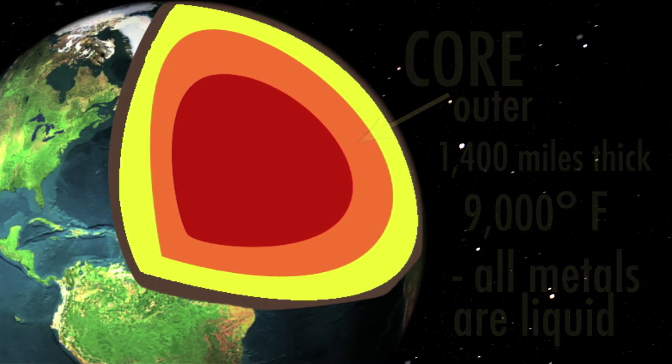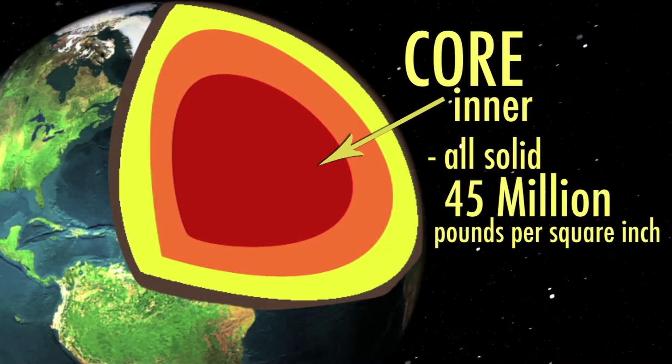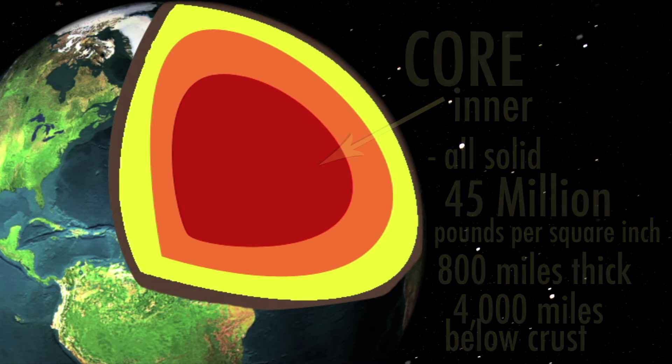Since the temperature is so hot, all metals in the outer core are in a liquid state. In comparison, the inner core contains no liquids, but all solids. This is due to the immense temperatures and pressures that are present. The pressure at the inner core of Earth is about 45 million pounds per square inch. The inner core is only about 800 miles thick and 4,000 miles beneath the crust.